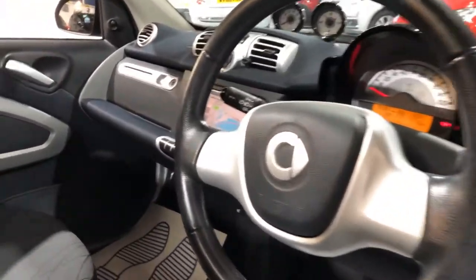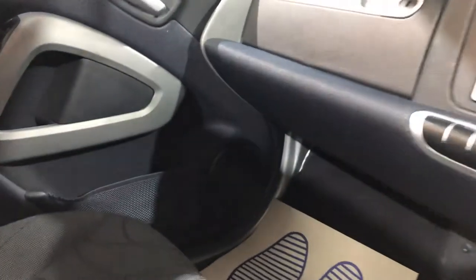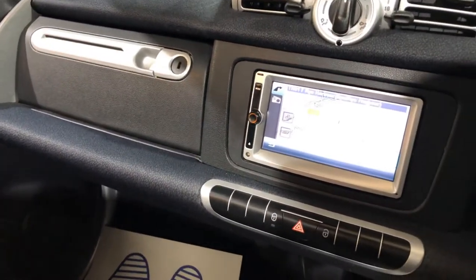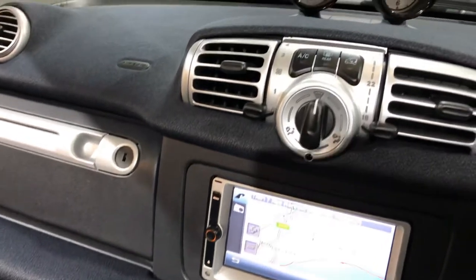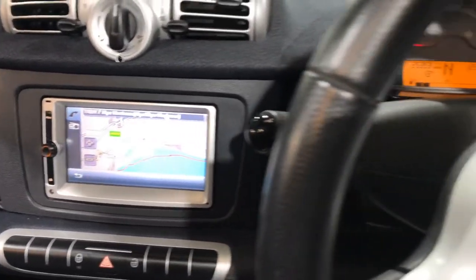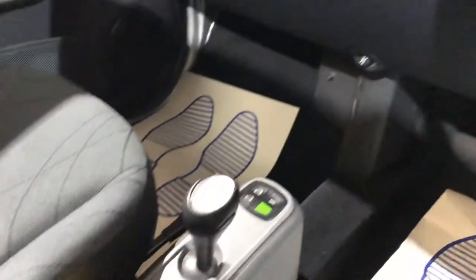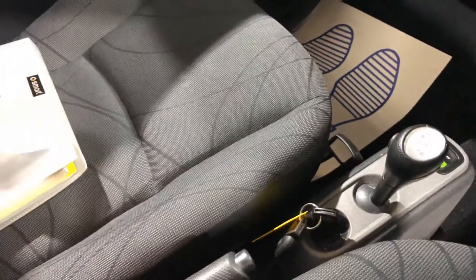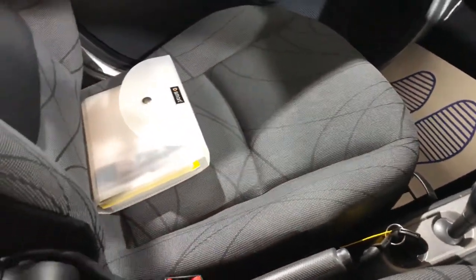Looking right inside, it's got colour satellite navigation and air conditioning. It comes with two keys. The seats are in great condition and we've left the service book on the seat — like I say, it's got six service stamps in the book.